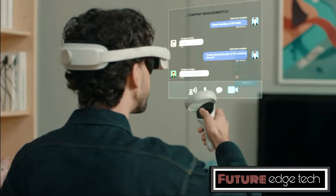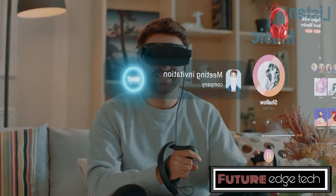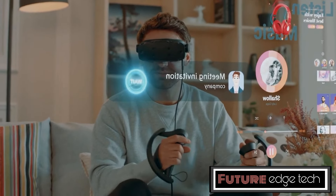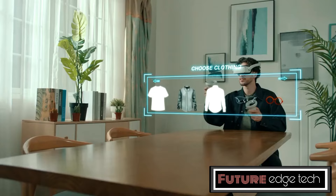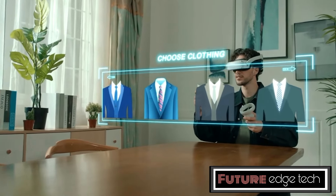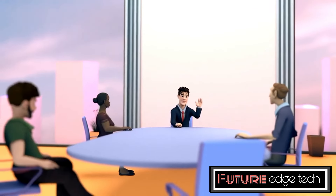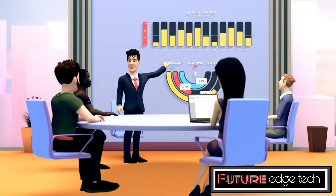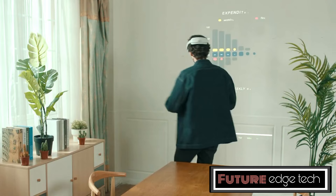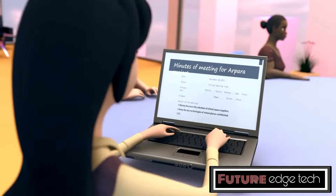Unlike many VR headsets that require a PC or console, the Arpara VR-Lin1 operates independently, offering a truly wireless experience. The headset supports wireless connectivity, allowing users to enjoy VR experiences without being tethered to a PC or console. While it is an all-in-one device, it also has the capability to connect to a PC for a more powerful VR experience.